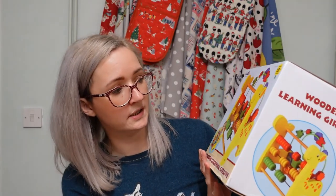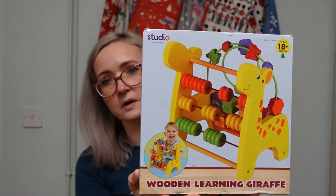The last two presents are the bigger ones from Studio. At a baby group, Penny loves moving beads around on an activity cube, so we got her this wooden learning abacus. It's got some blocks and beads on it, with numbers and shapes. We didn't want anything too big as we don't have lots of space, and she's happy with what she has.